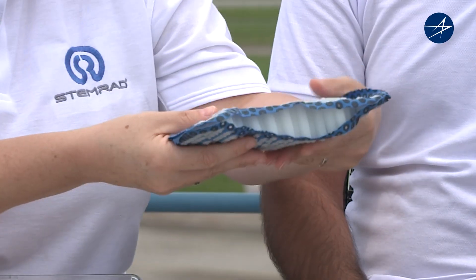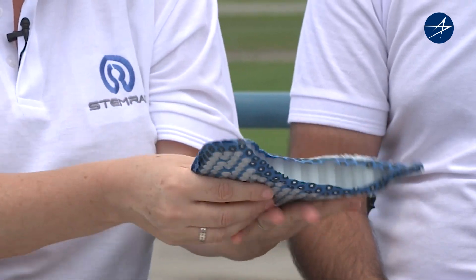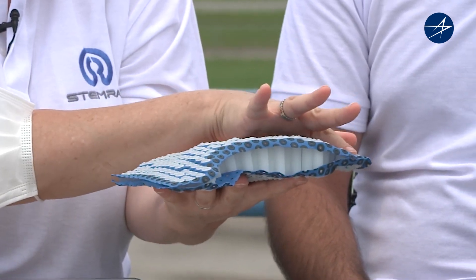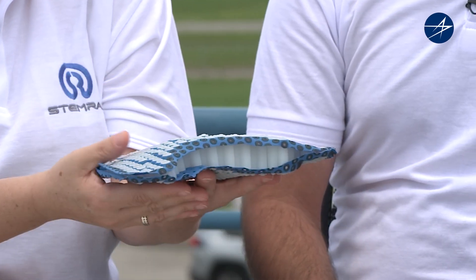Here you can see the shielding core. This is the shoulder panel, and it's made of thousands of hexagons assembled together, providing a solid structure that prevents harmful radiation from penetrating the body. Because it's divided into so many segments, it is a flexible structure for the comfort of the user — they can move around in it.